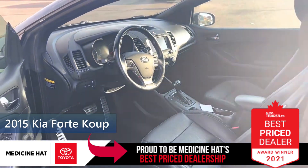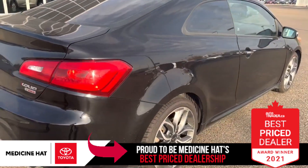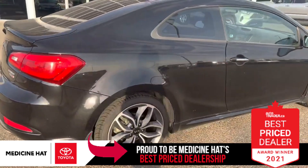For $170 bi-weekly on approved credit, you get leather, navigation, sunroof, and a pile of great features. So come on down to Medicine Hat Toyota and take advantage of this great deal.